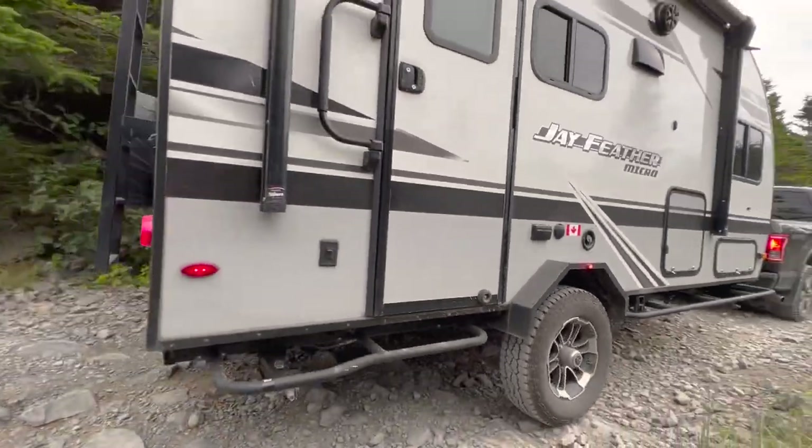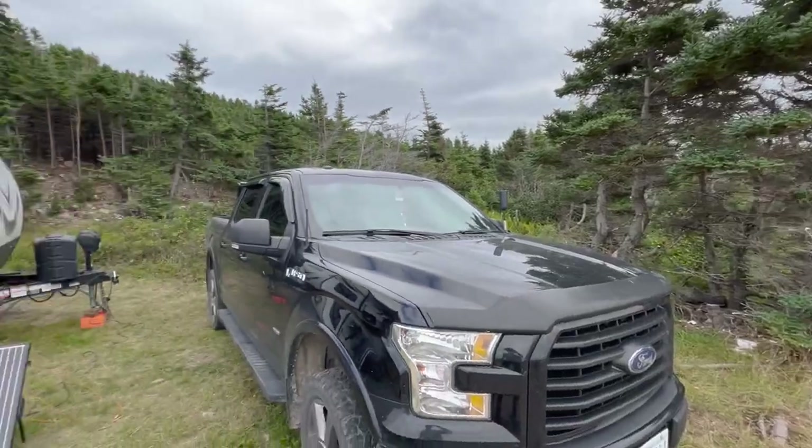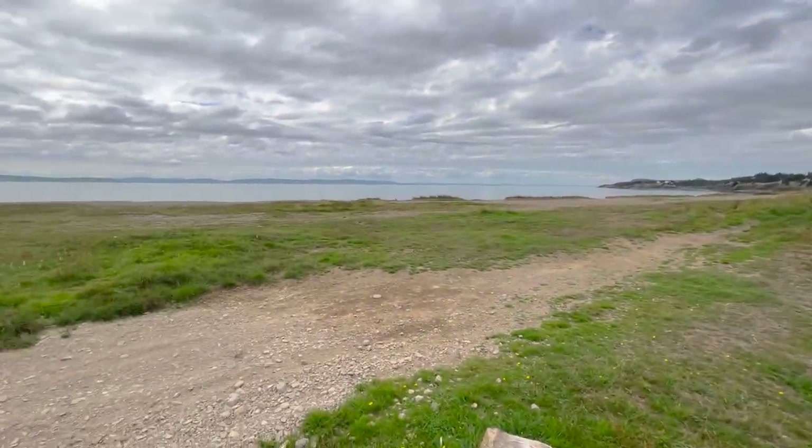We've arrived at our potential campsite — the approach is pretty interesting with a lot of potholes, but pretty fun. We made it through okay and we're by the water. Everyone, we have made it to the town of — please don't laugh — the town of Dildo, Newfoundland. We are right by the ocean again, hopefully here for a few days exploring on the way to St. John's. Looks really nice, Mike's feeling confident. We're all set up — it's a really nice spot right by the ocean.